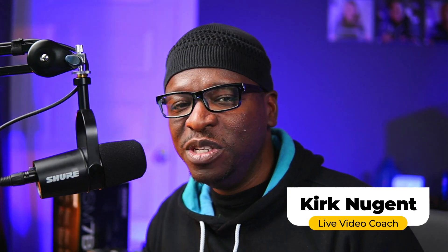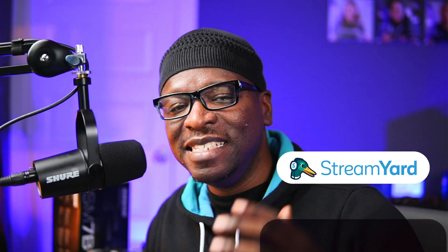I'm Kirk Nugent, your live video coach. On this channel, we show you how to use live streaming to grow and engage an audience, funnel clients to your business, or establish yourself as a thought leader. In today's video, we're looking at StreamYard SlideShare, the latest feature release that happened today. So let's dig in.